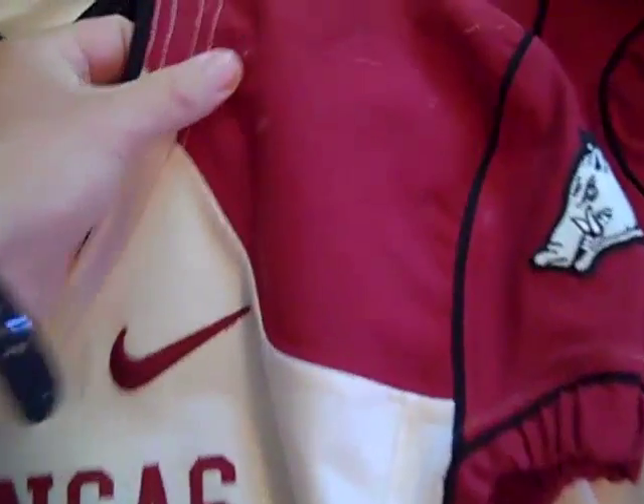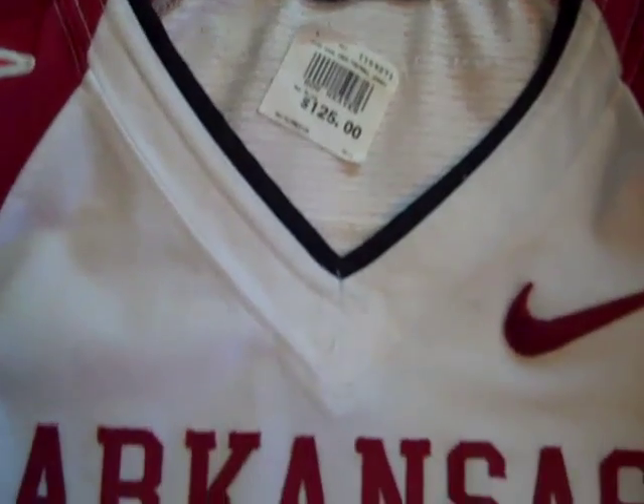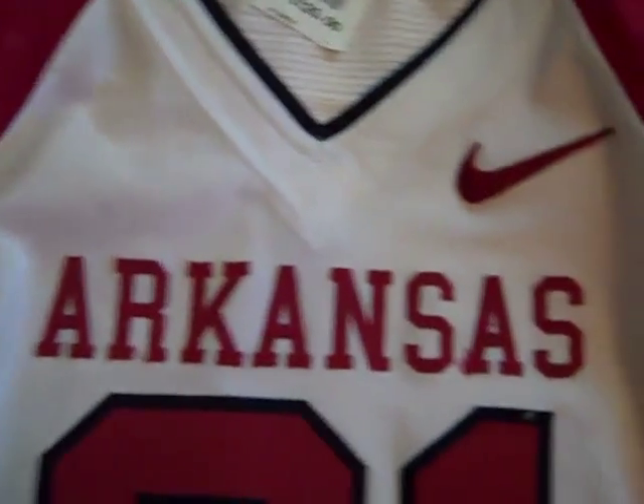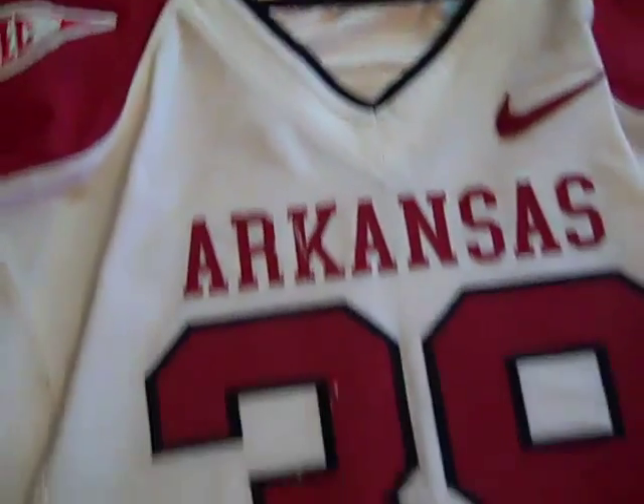A lot of use on this jersey. Not 100% sure what game this might have been used in, but there are some nice holes in the jersey all around it, so it got some really good use. I did pay like $125 for it — this is the one I paid the most for. I knew it wouldn't be there long because he was a pretty popular player.